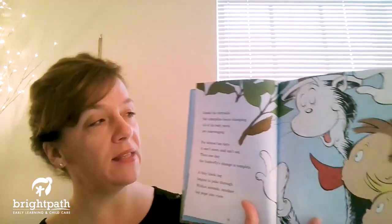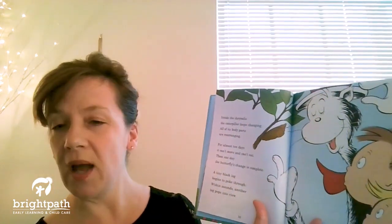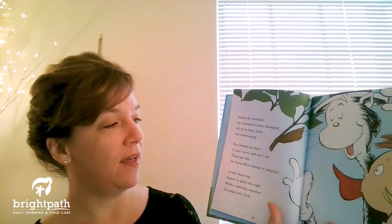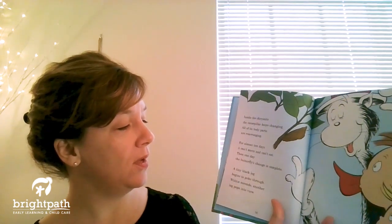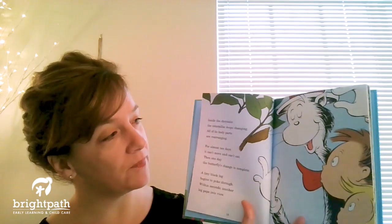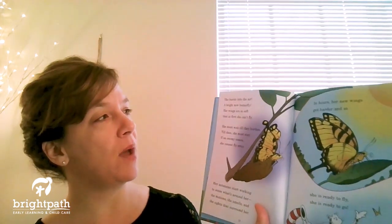Inside the chrysalis the caterpillar keeps changing. All of its body parts are rearranging. For almost 10 days it can't move and can't eat. Then one day the butterfly's change is complete. A tiny black leg begins to poke through. Within seconds another leg pops into view. She bursts into the air — a bright new butterfly.